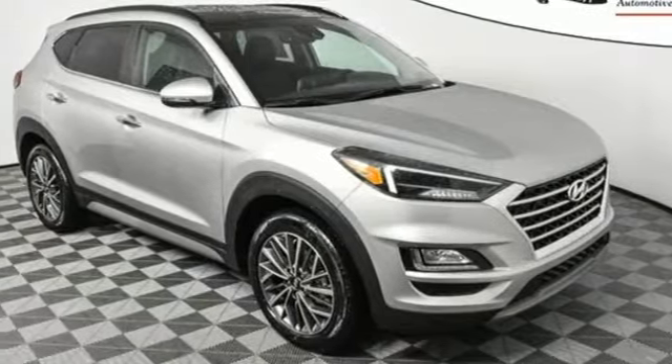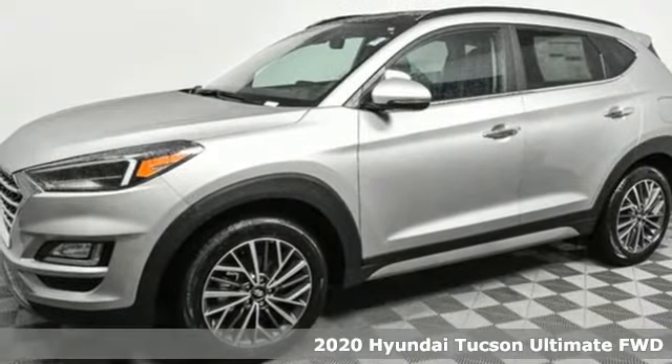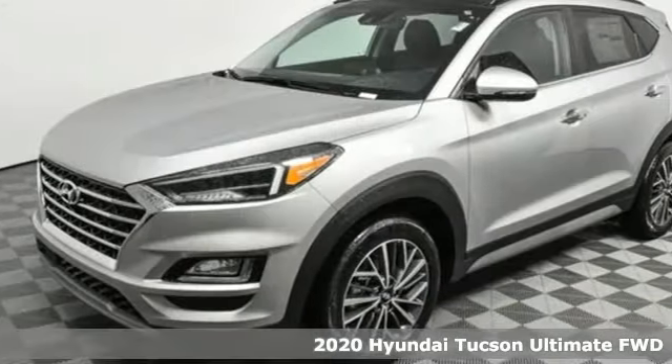It's a new 2020 Hyundai Tucson. Hyundai's attention to detail means a better driving experience for you. It's well equipped with the features you need.